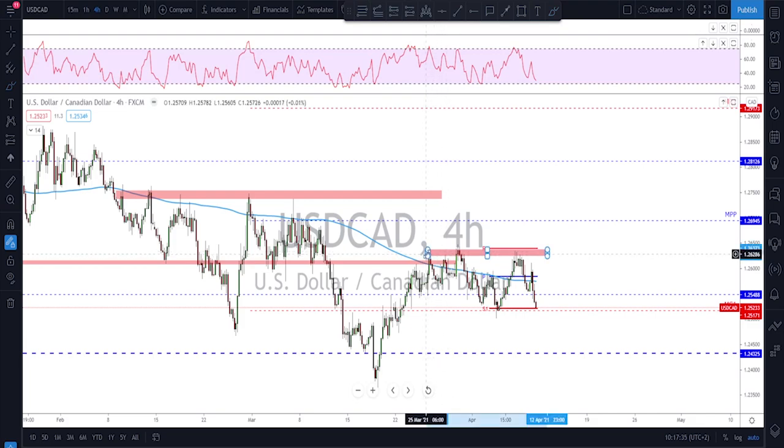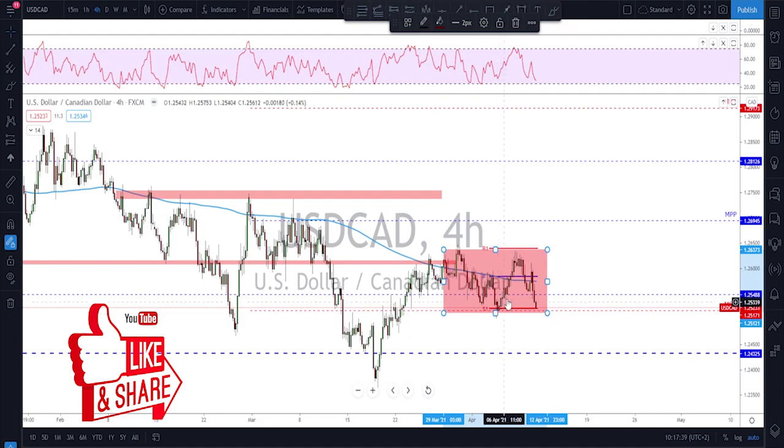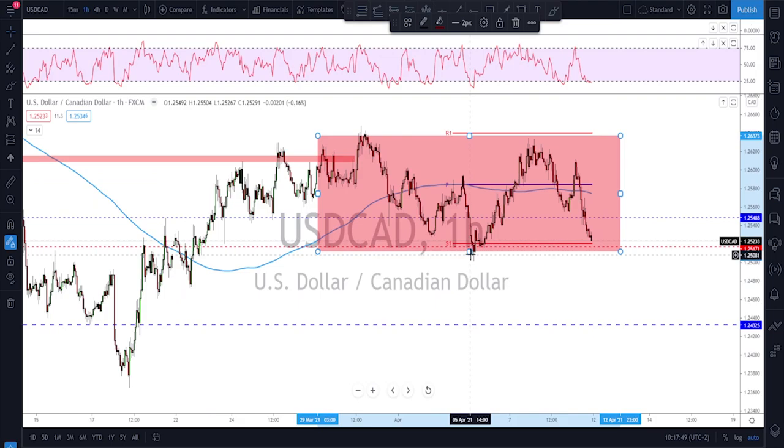USD/CAD — not much happening. Still looking at the same range. Last week we had a nice push to the upside, failed to break higher, and moved back down to the bottom of the range. I would keep an eye on this range: buy the low, sell the high, until we have a breakout. If broken to the downside, look for a retest and further downside. For now, look for a potential bounce back up from the bottom.